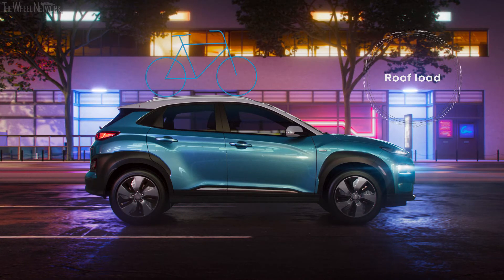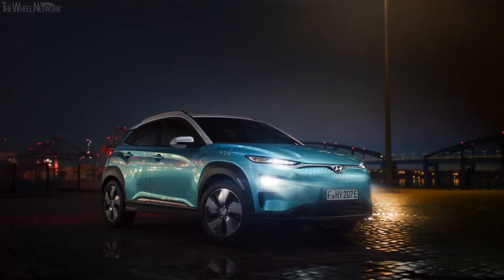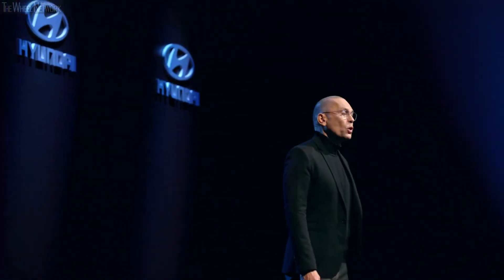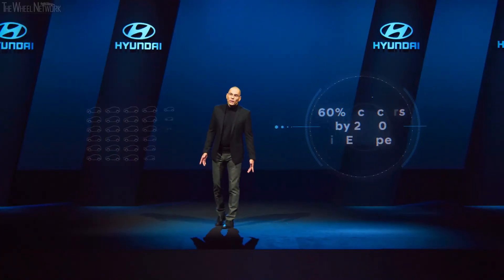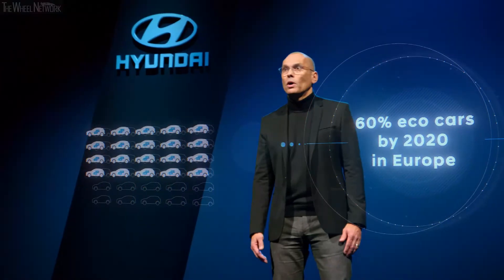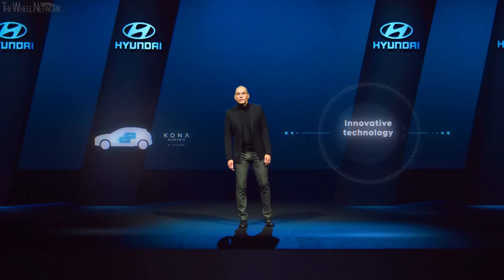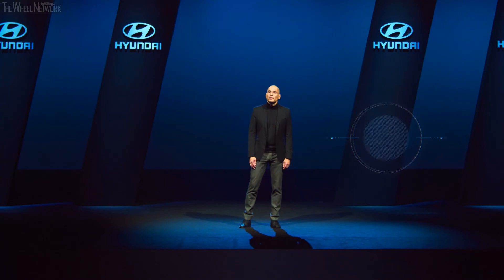The Kona Electric also offers generous roominess, making it suitable for everyday use. It is one of the most powerful electric vehicles with an outstanding driving range and efficiency. By 2020, 60 percent of Hyundai's lineup will be available as eco-cars. The Kona Electric is the latest model in the portfolio, making innovative technology accessible to even more customers. Hyundai is truly committed to future mobility — and the future is now.